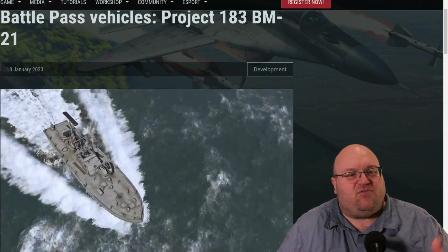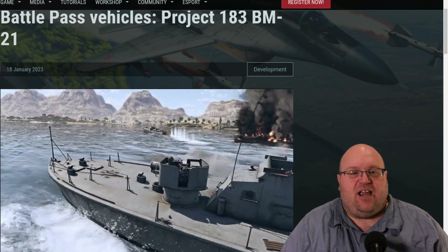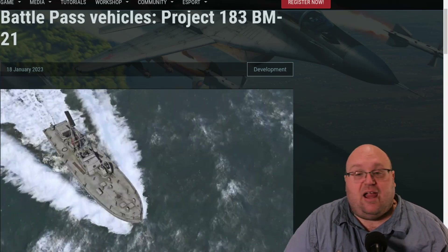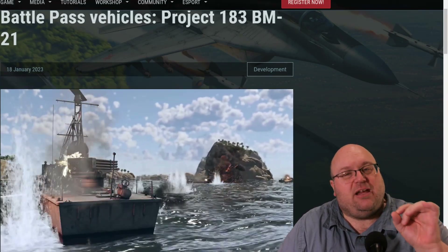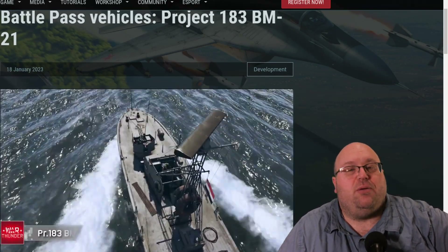The class was intended for shore-based protection against enemy frigates and destroyers. This variation, produced for the Egyptian Navy, removes the stern 25mm and replaces it with the BM-21 Grad multiple launch rocket system. It also forgoes the torpedo tubes entirely.